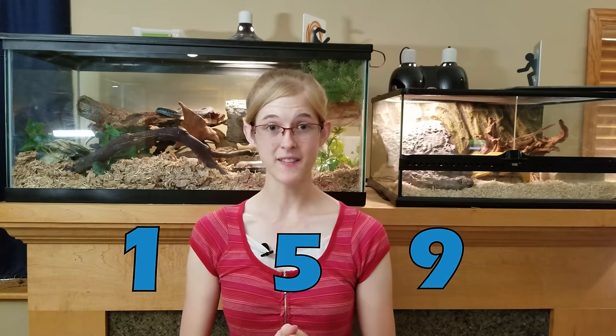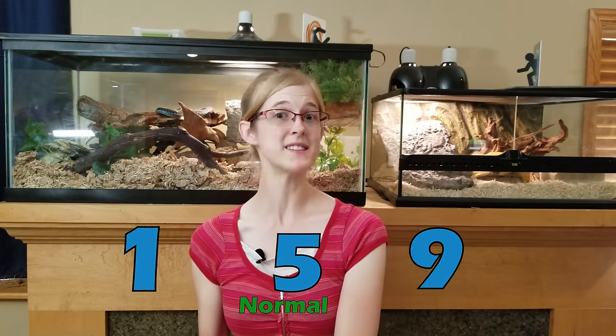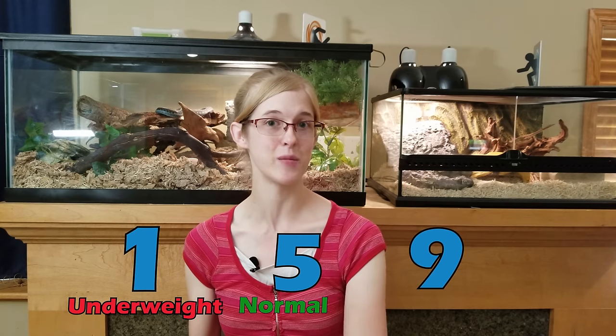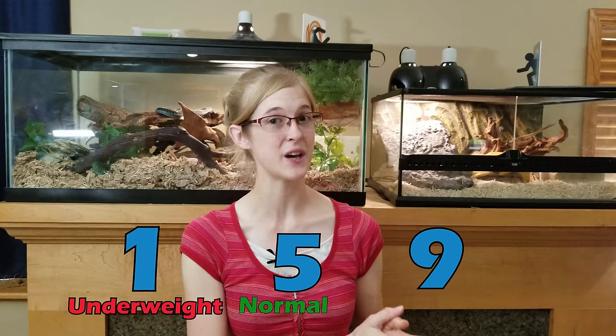Animals are given a body condition score, which is used to refer to the weight of the animal. The body condition score is usually used for dogs and cats in vet clinics, but it can also be applied to snakes. The score ranges from 1 to 9, with 5 in the middle being considered a normal healthy weight, 1 being so emaciated that the animal is near death, and 9 meaning the animal is severely obese. The two snakes I showed you are around a 5 — right in the middle at a normal healthy body weight.